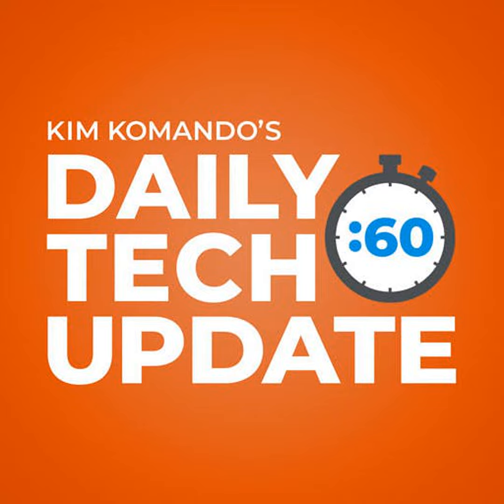The only place where you can get my show's podcast is on my website. Go to getkim.com.